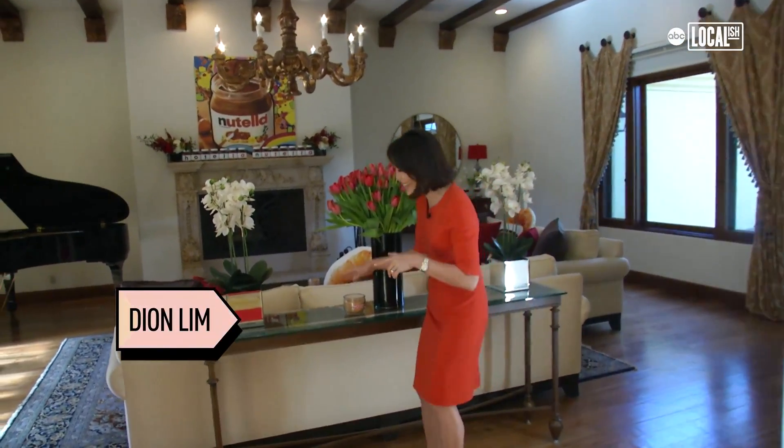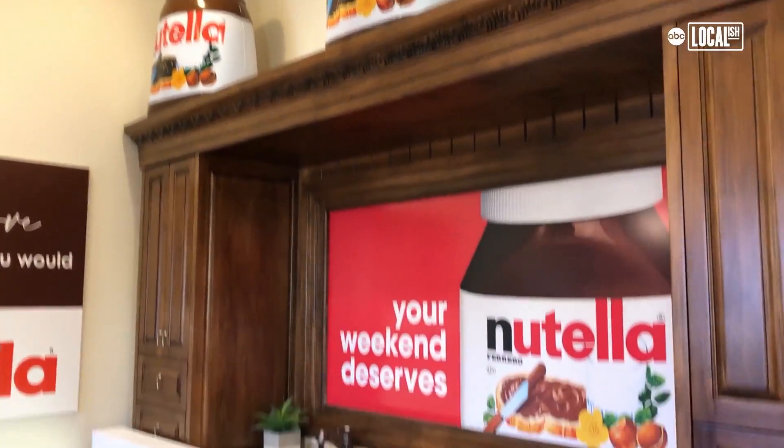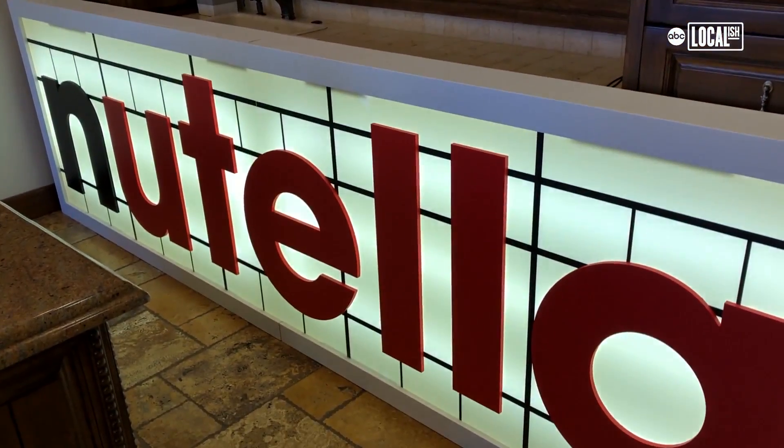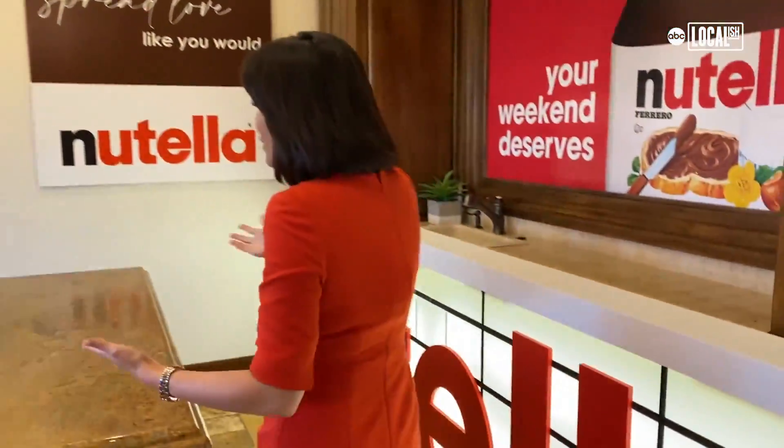The first thing you'll notice is that the place smells like Nutella and this is one of the reasons why. You know the kitchen has got to be epic! Check it out — we have Nutella breads hanging from the center here, and an entire wall full of Nutella.